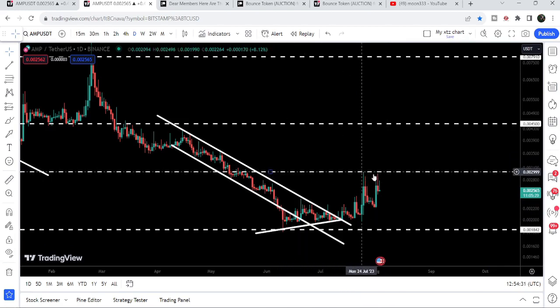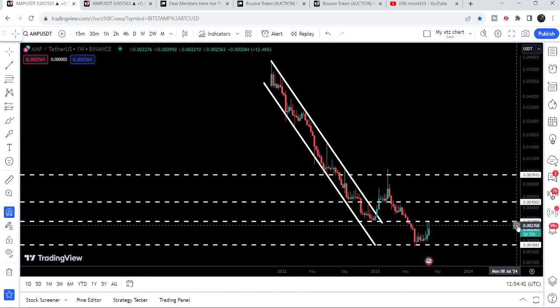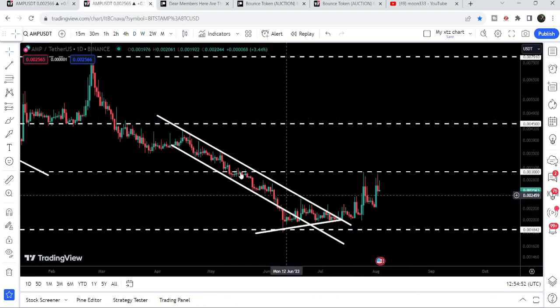For the past several days the price is again and again getting rejected by this long-term resistance of $0.003. If we switch to the weekly time frame chart, we can see that previously back in December 2022 this level of $0.003 was acting as a support, and now it is working as a resistance for the price.